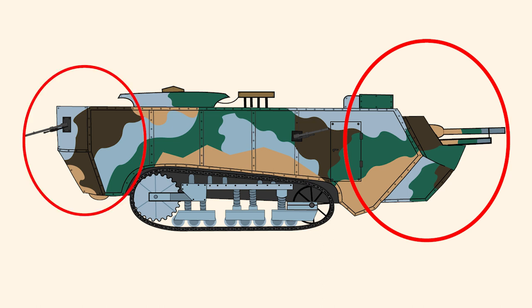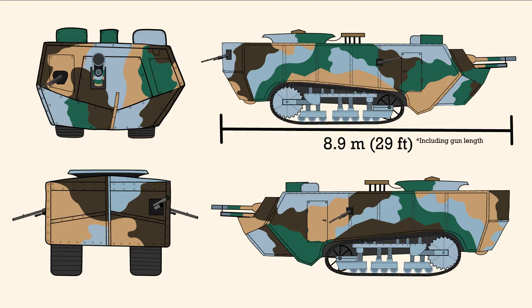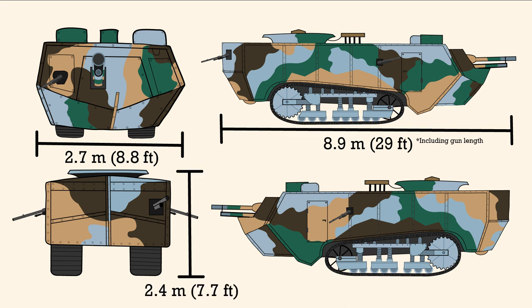The back of the tank also had to be redesigned from the original Schneider CA-1's design, only making the long boy even longer. With a total length of about 8.9 meters or 29 feet, a width of about 2.7 meters or 8.8 feet, and a height of about 2.4 meters or 7.7 feet, on the first production models of the Saint-Chamon tank.